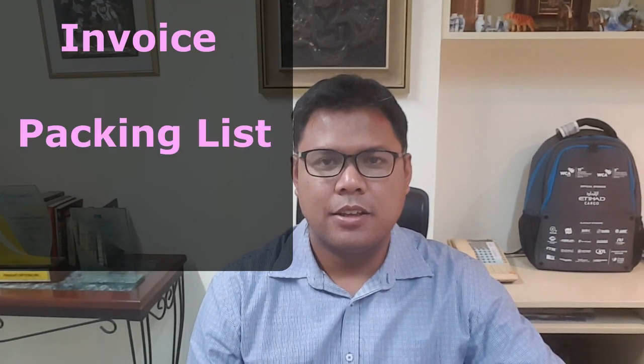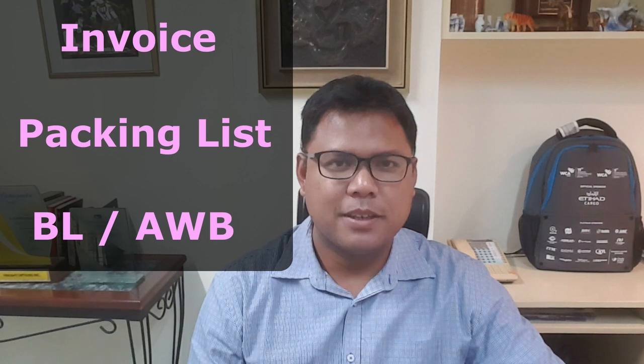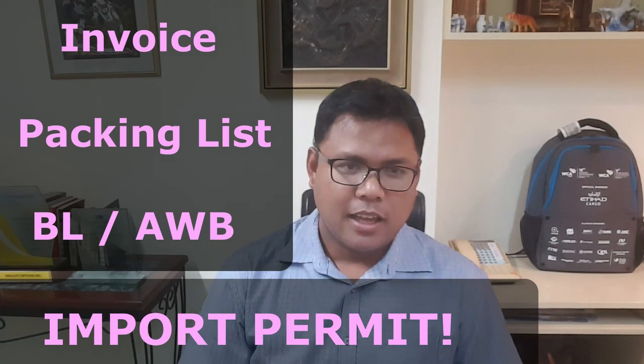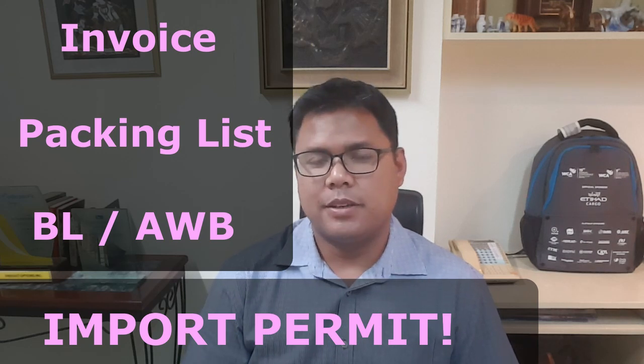Let's talk about the four general documents that customs requires for every single import. First, you need the invoice. Second, we need the packing list. Third, we need the bill of lading or the airway bill. And fourth, all importers must have an import permit secured from the Bureau of Customs. There are also additional documents such as the Bureau of Product Standards or the National Telecommunications Commission permit, but these side requirements depend on the particular commodity that you are importing.